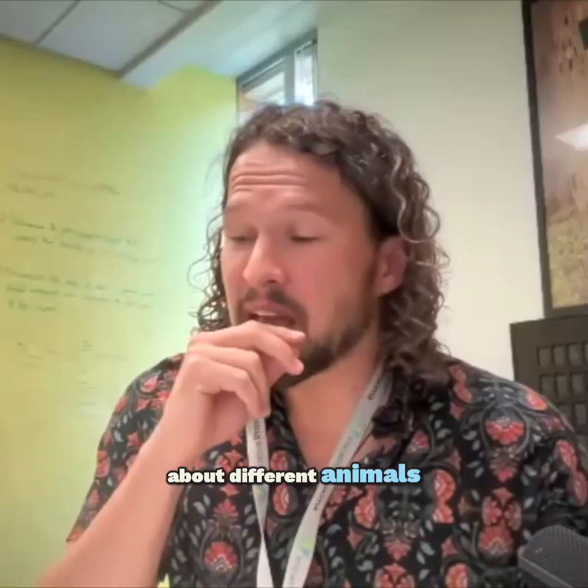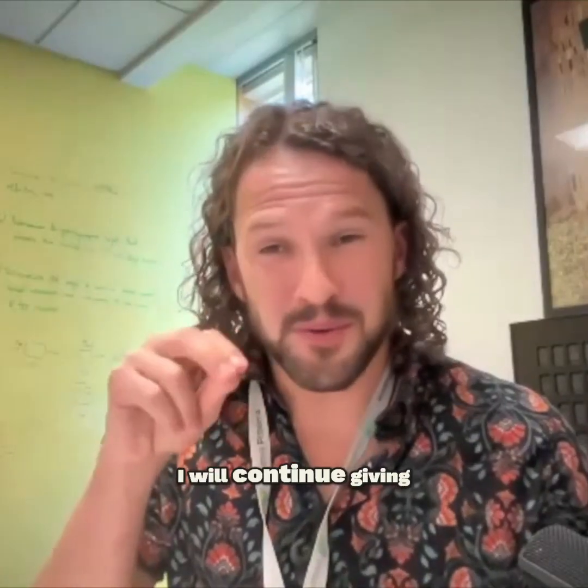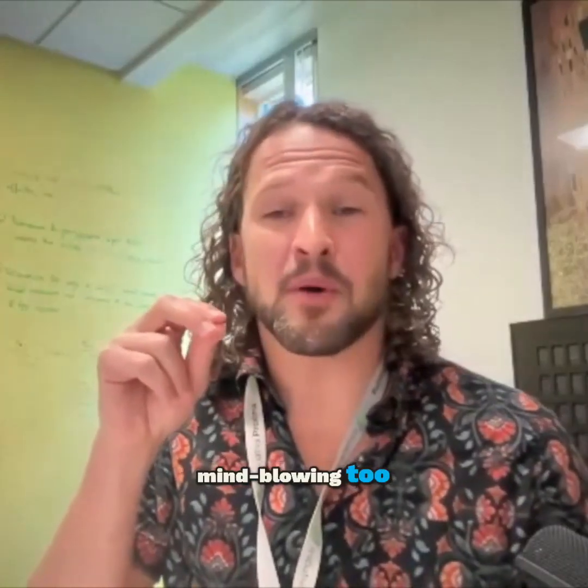Since we are talking about different animals, different mammals, and examples of that, I will continue giving these examples because I think this one is mind-blowing too.